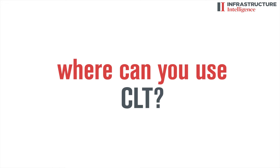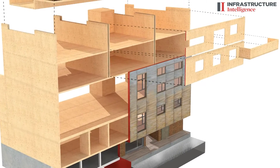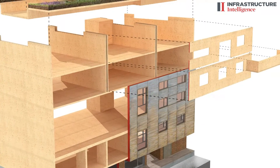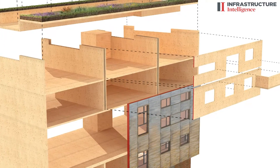We use CLT in our buildings for the walls, floors, lift shafts, stair cores — everything. We're building up to 10 stories at the moment in CLT, but there's no reason why that shouldn't rise to 15 or 20 stories in the very near future. The wonderful thing about this material is that the walls act as beams, carrying force along their length, and how that informs the architecture is really exciting.